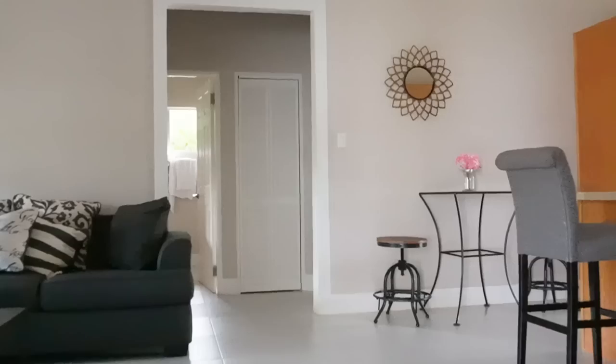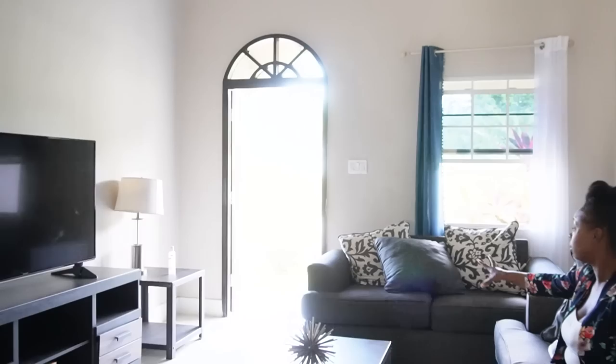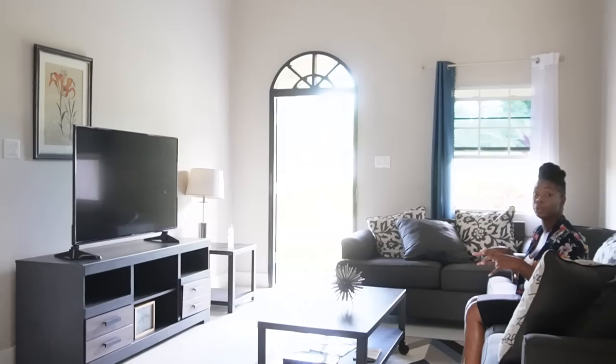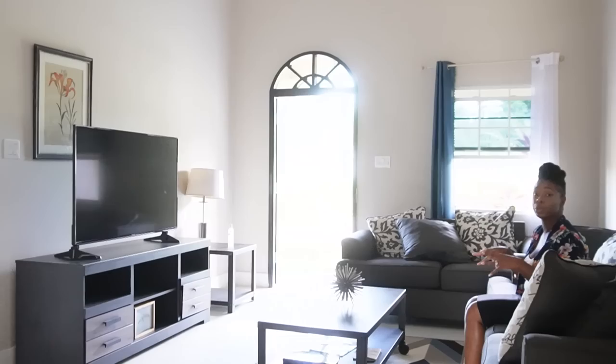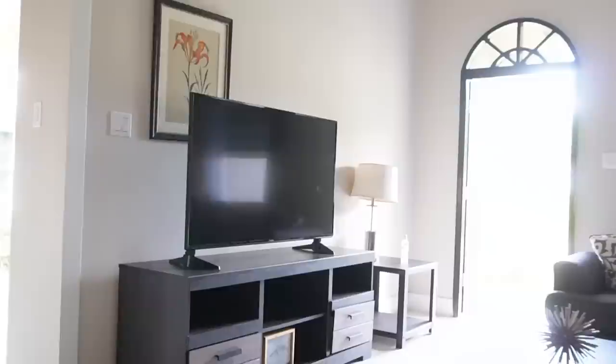Coming in, we have windows to our right and a pretty decent living space. This is a pretty deep couch with two seats over there — all very decent size. So you're getting a good sitting area, conversation area, and entertainment area. I can envision having an entrance table right here, and there's definitely enough room for a big-screen TV on that wall.